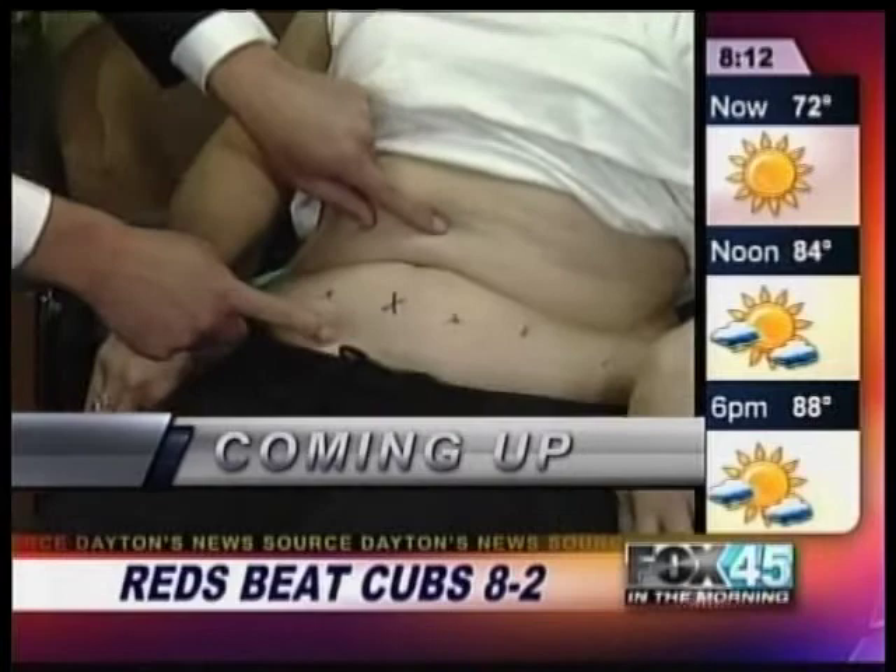From Dayton's News Source, this is FOX 45 in the Morning. But first, is it the quick answer to dropping some pounds? Coming up live, a plastic surgeon will show off a new procedure that can help you cut that gut.